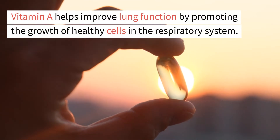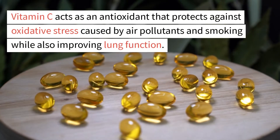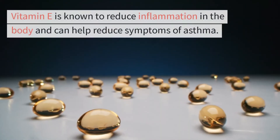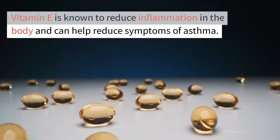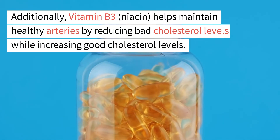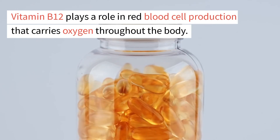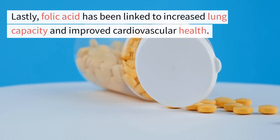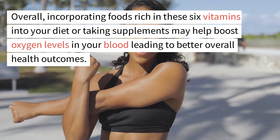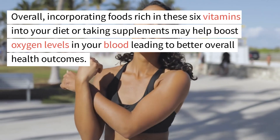Vitamin A helps improve lung function by promoting the growth of healthy cells in the respiratory system. Vitamin C acts as an antioxidant that protects against oxidative stress caused by air pollutants and smoking while also improving lung function. Vitamin E is known to reduce inflammation in the body and can help reduce symptoms of asthma. Additionally, vitamin B3, niacin, helps maintain healthy arteries by reducing bad cholesterol levels while increasing good cholesterol levels. Vitamin B12 plays a role in red blood cell production that carries oxygen throughout the body. Lastly, folic acid has been linked to increased lung capacity and improved cardiovascular health. Incorporating foods rich in these six vitamins into your diet or taking supplements may help boost oxygen levels in your blood, leading to better overall health outcomes.